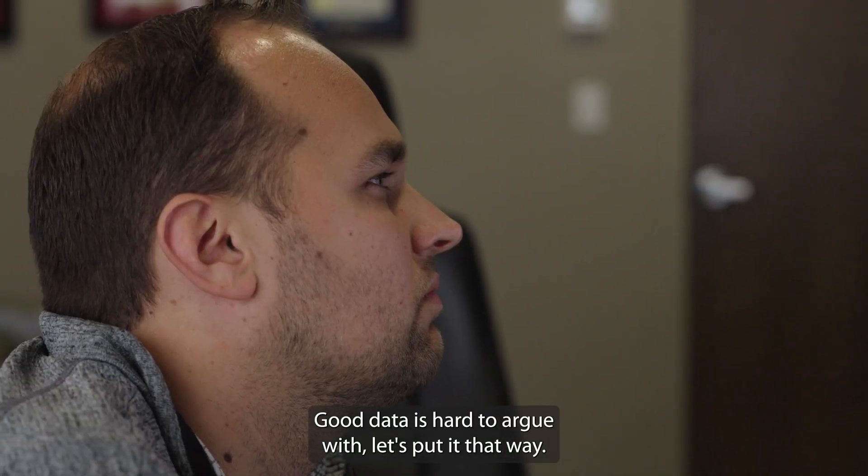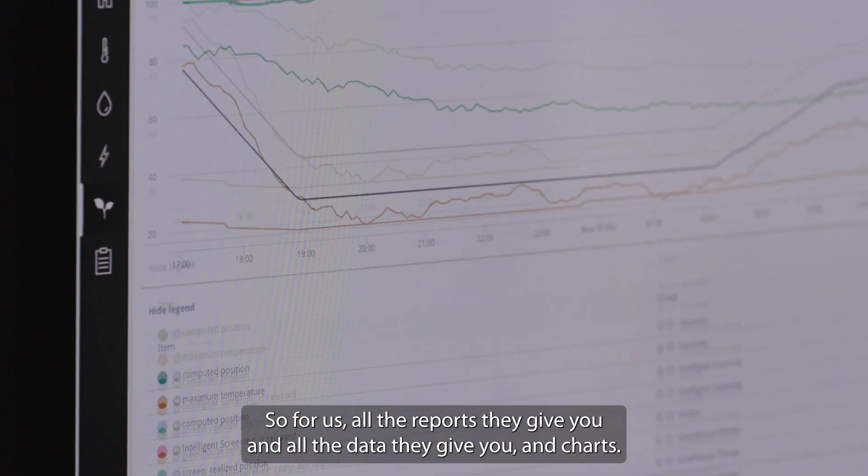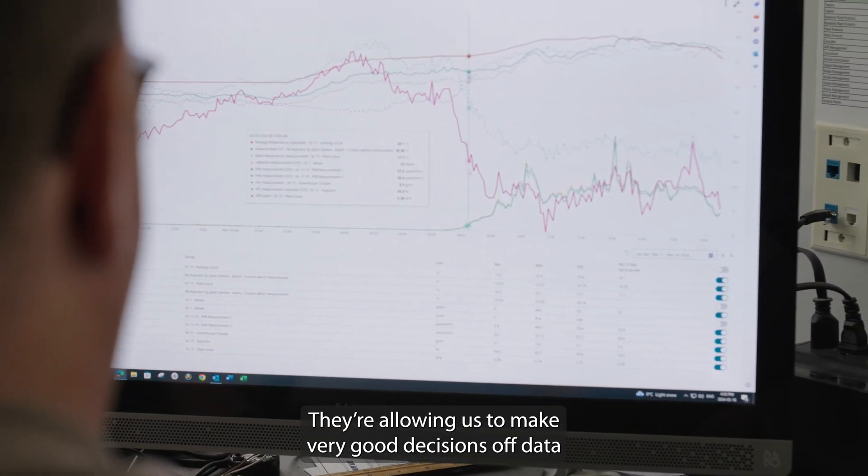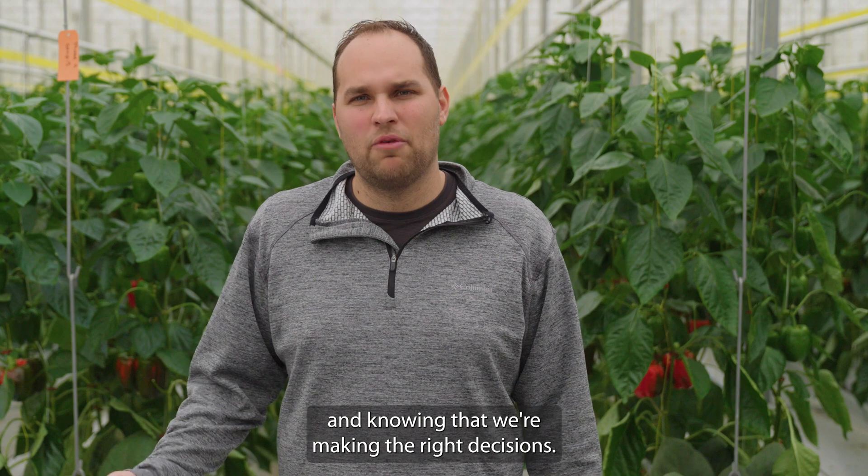Good data is hard to argue with — let's put it that way. All the reports they give you, all the data and charts, are allowing us to make very good decisions off data and knowing that we're making the right decisions.